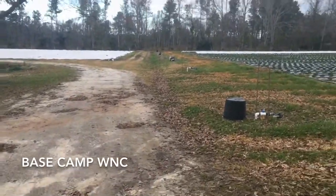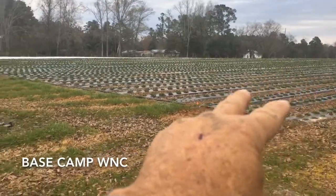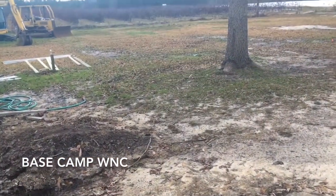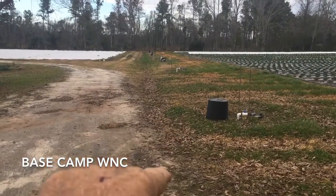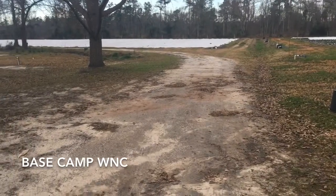We've got the next project to do here this week. This whole part of the field here drains down here, and there's a swell — it floods right here by the building. So we're going to get here today and dig this ditch a little deeper and dig the swell down hopefully before it rains.